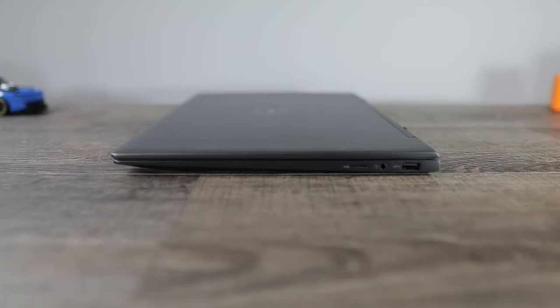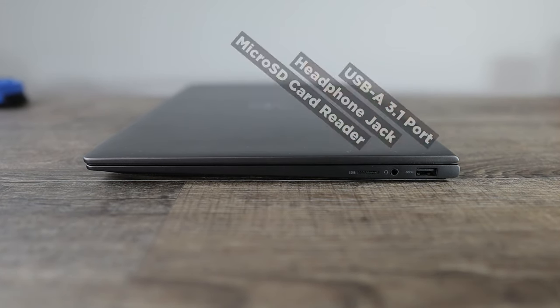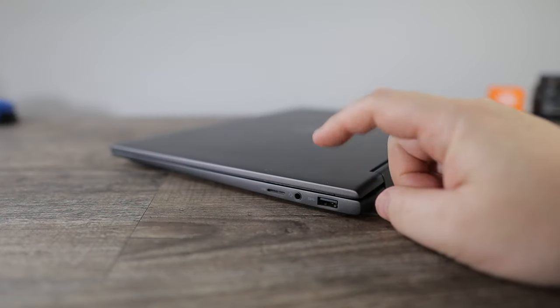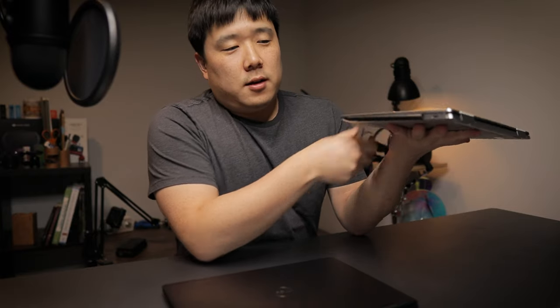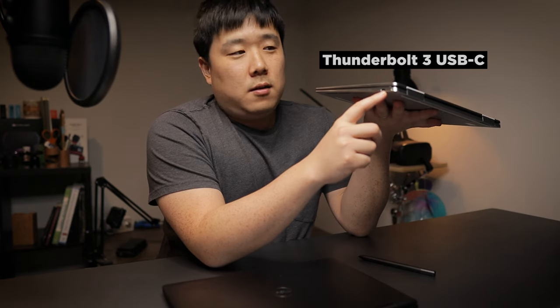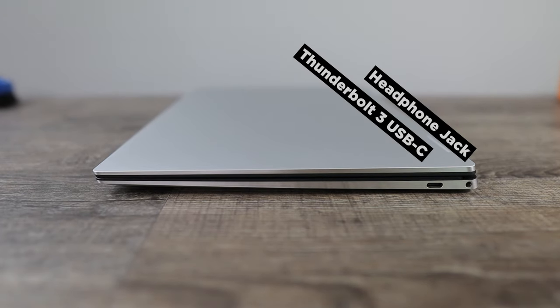Nothing on the front. On the other side of the Inspiron, there's a micro SD card reader, a headphone jack, and a full-size USB-A port — again, a win for Inspiron because XPS doesn't have that. On the XPS side, if I detach the pen, there's one USB-C Thunderbolt port. No HDMI, no USB-A — just USB-C. Clean and nice, but that's it.